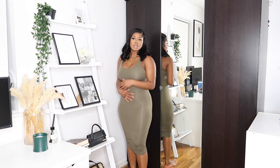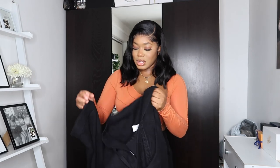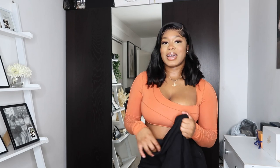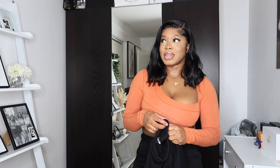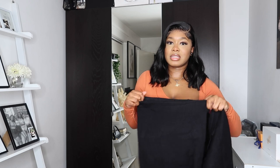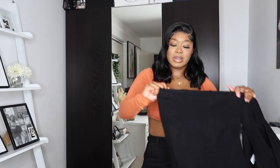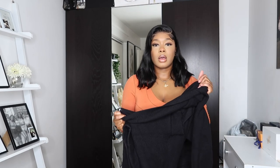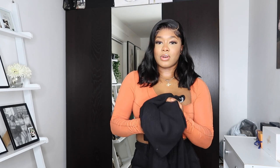Next is this knitted two-piece set and this is definitely one of my favorite items in this haul. I've actually already worn it — I wore it to a black cinema themed party and I love this piece so much. It's a mini skirt and a matching knitted crop jumper. Paired with a pair of boots and a nice coat, you're good to go for autumn-winter.